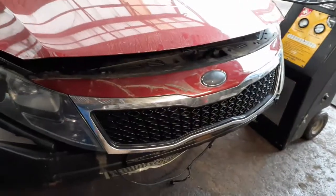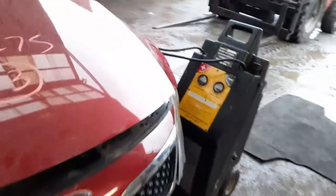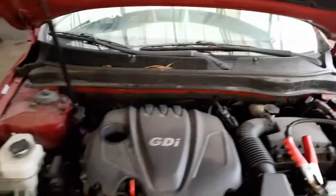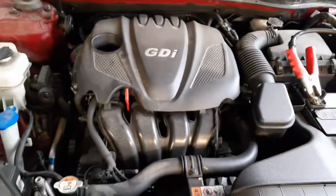The grille is the chrome style with the black center. You do have a left side headlight there. The motor is sold — that's the reason why we got the car, because we had the motor sold to somebody already. Nice running 2.4.